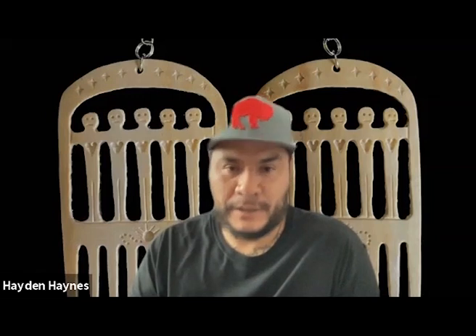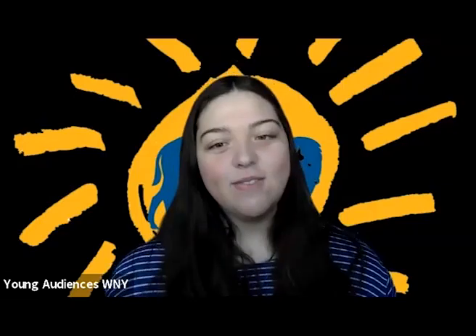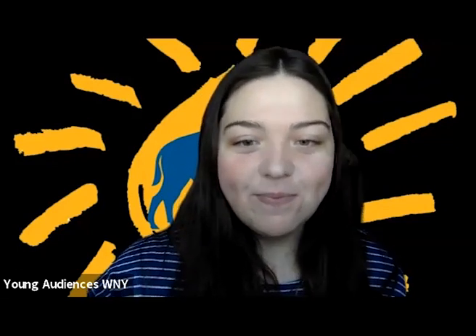Where can people find you online? My Instagram is haydens_antler_creations, my website is www.haydensantlercreations.com, and my Facebook page is Hayden's Antler Creations — those are the main places. Thank you so much for being here, it was awesome to learn more about you and what you've got going on.